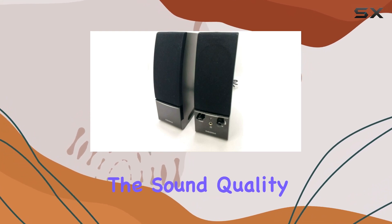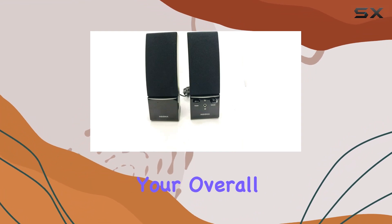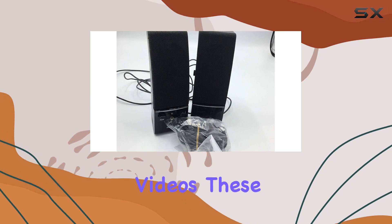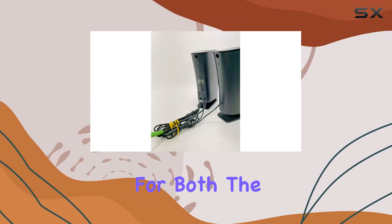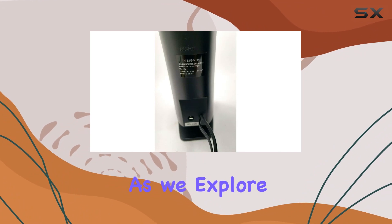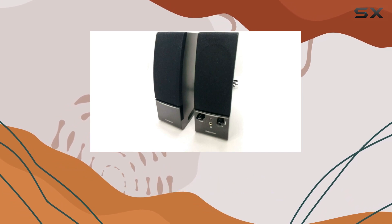Now let's talk about performance. The sound quality is impressive, delivering a rich audio experience that enhances your overall multimedia enjoyment. Whether you're into music or videos, these speakers are recommended for both. The tabletop mounting type adds to the flexibility of placement. It's evident that Insignia has paid attention to detail, creating a product that not only sounds great but looks great too.